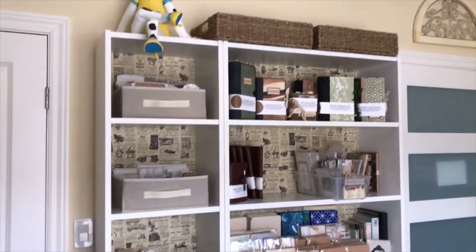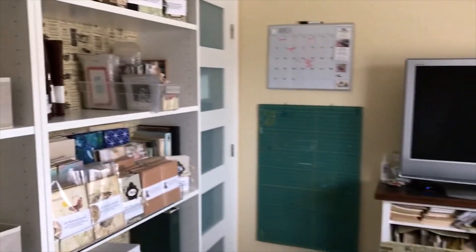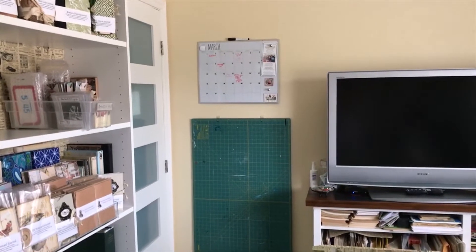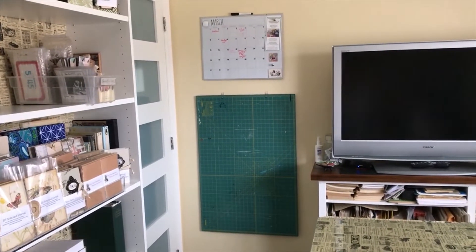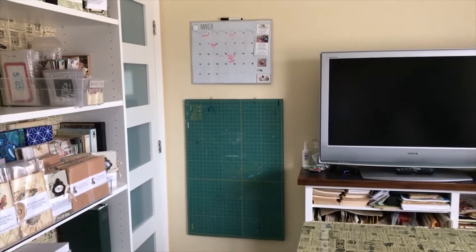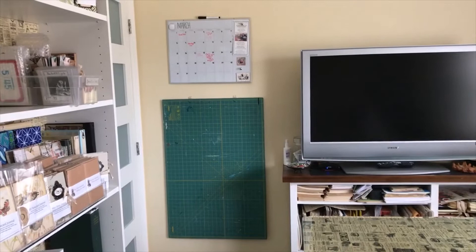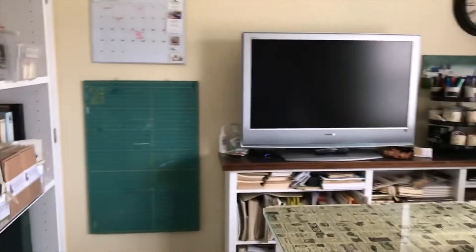That's another set of bookshelves that I purchased from IKEA. And then behind the door I have my calendar and my large cutting mats - there's actually two there. I've just used those little 3M hooks and attached them to the wall. I drilled a couple of little holes in my mat so that I could hang them, because whenever I put them somewhere they fall over, so that was a perfect spot for them.